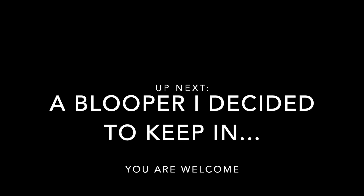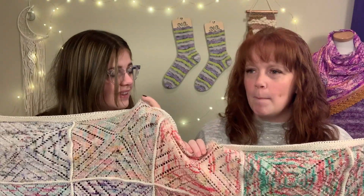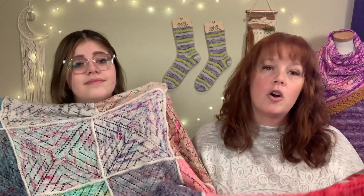Finished objects - I actually have two, and it's a big one! You guys, I finished my Radvent Throw! I did it in a month and 22 days. That's pretty awesome to finish a whole throw. This is the Radvent Throw by Ambah O'Brien.